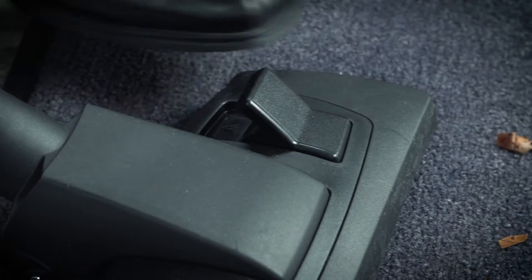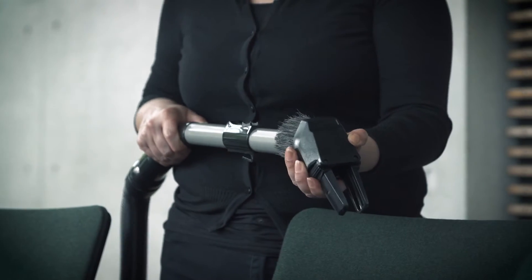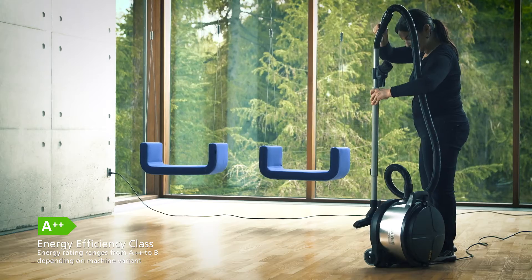With its durable design and good quality, the VP930 series offers you a high-performing machine that has been thoroughly tested by our customers year after year.